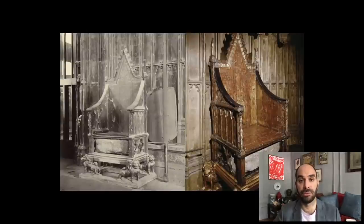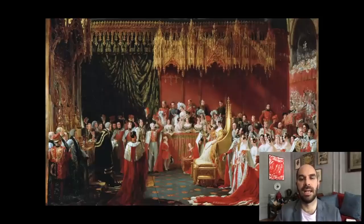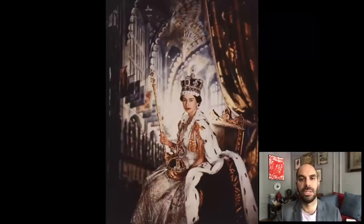They've been crowned on this throne, which you see in this slide. Here is a painting showing the coronation of Queen Victoria. And most recently, the last coronation to take place at the Abbey was that of Queen Elizabeth II, who you see here in this iconic, beautiful photograph by Cecil Beaton, with the Abbey in the background and wearing the coronation regalia.